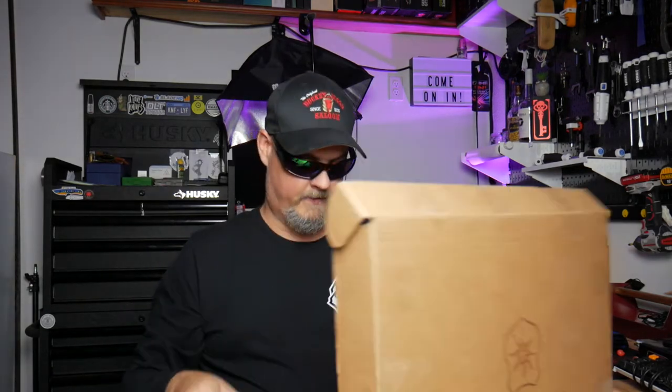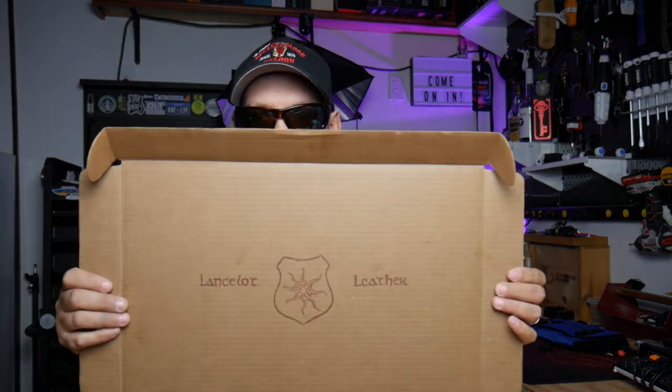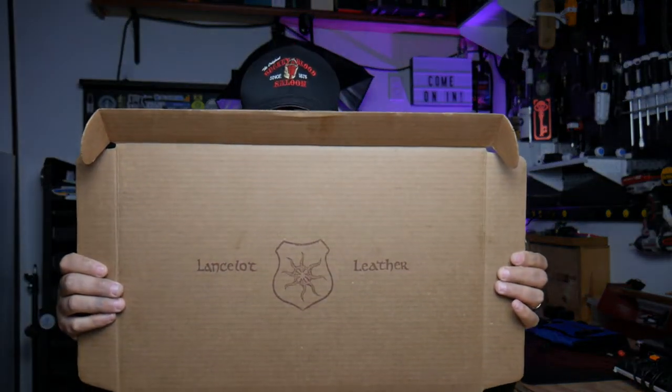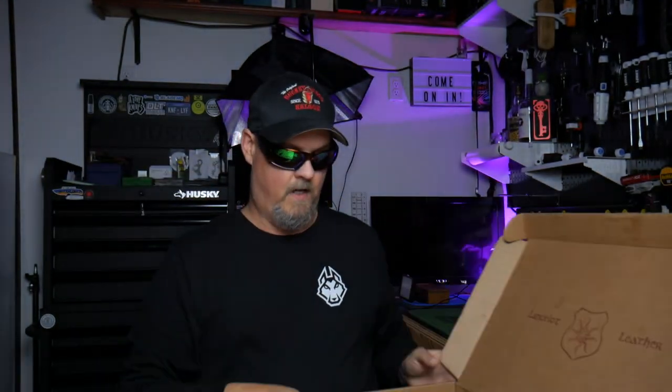We grab the box, we open the box up — BAM — this is awesome! All right guys, this is a fantastic mat inside the box. Top lid of the box — don't know if you can see that — it says Lancelot Leather, got a logo in it. Already winning huge points for the packaging. The packaging is spot-on, spot-on, brother.